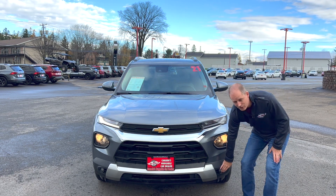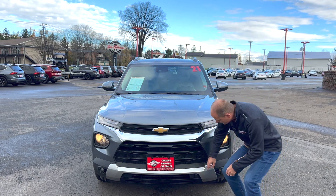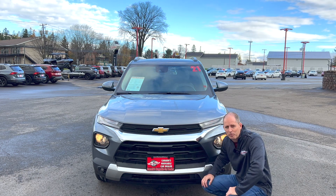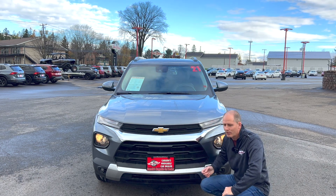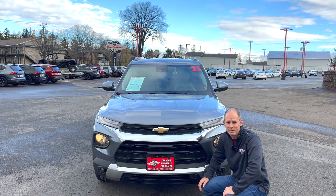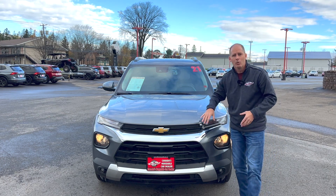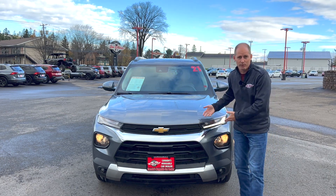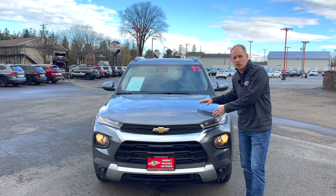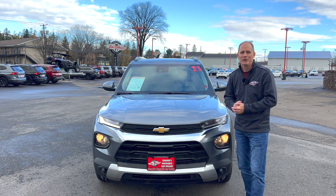Signal lights are up here, and there are fog lights down there as well. When we talk about hidden features, this car has a little tiny plug right down here — that is for your block heater. No more hanging a cord out the front, which is ugly, gets dirty, and isn't aerodynamic. We'll show you in the trunk where the cord lives, so you can plug in and heat up the engine on cold winter mornings.